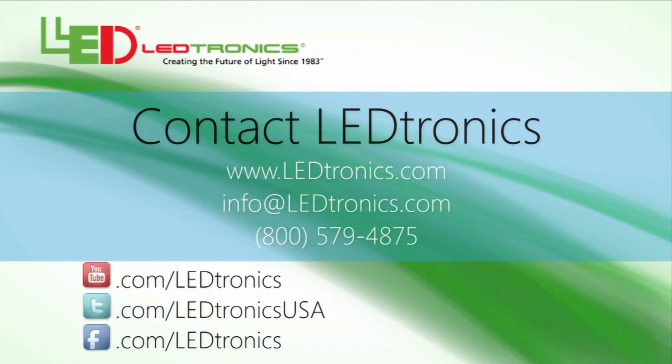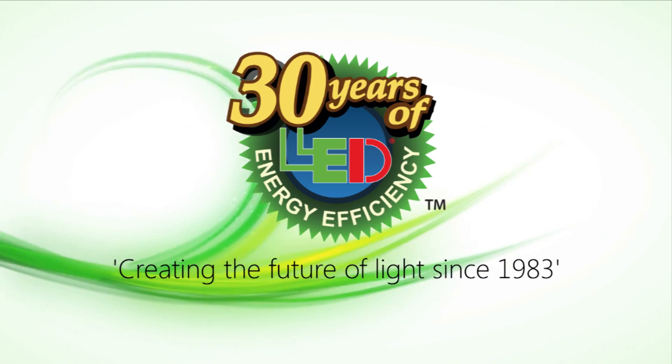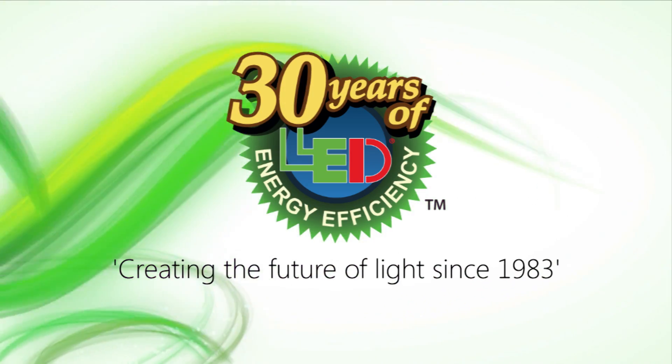Find out how LEDtronics can provide a solid-state lighting solution for you. Contact us today. LEDtronics — creating the future of light since 1983.